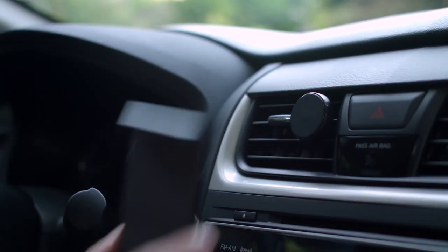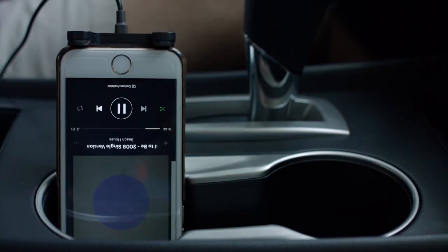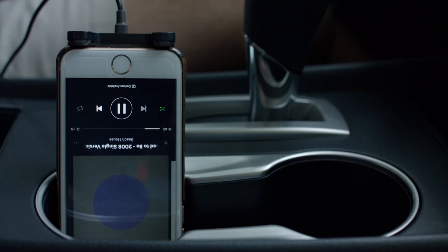The cradle can be mounted to a vent using the included vent mount, attached to your favorite existing magnet mount, or even used without any mount at all — for all of you out there that like to keep your phone in a cup holder.